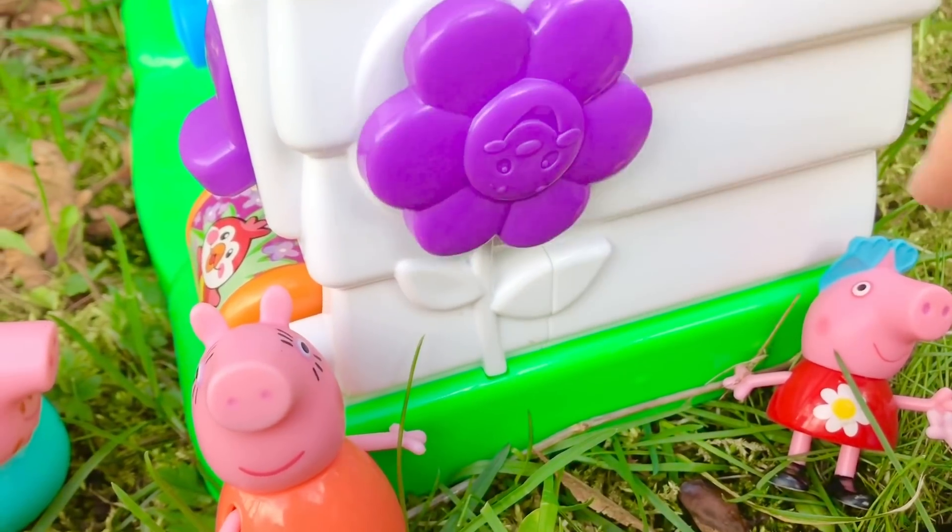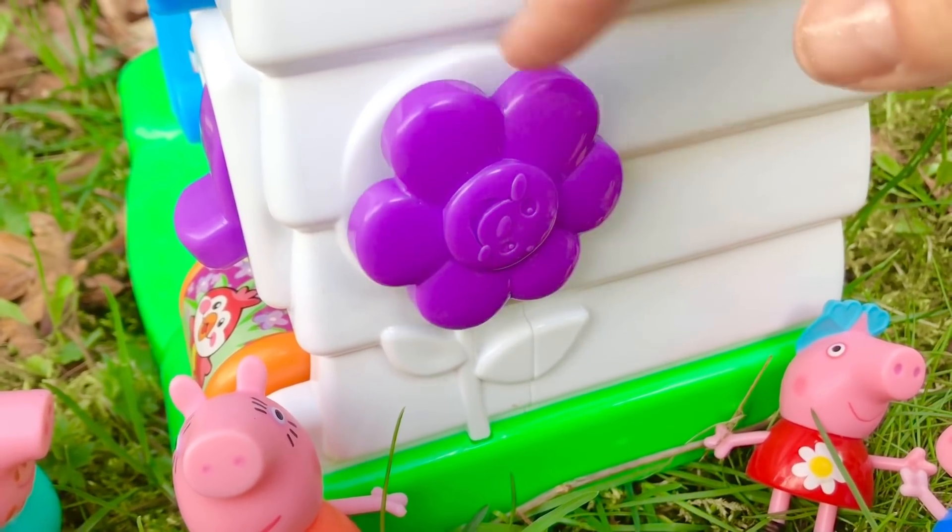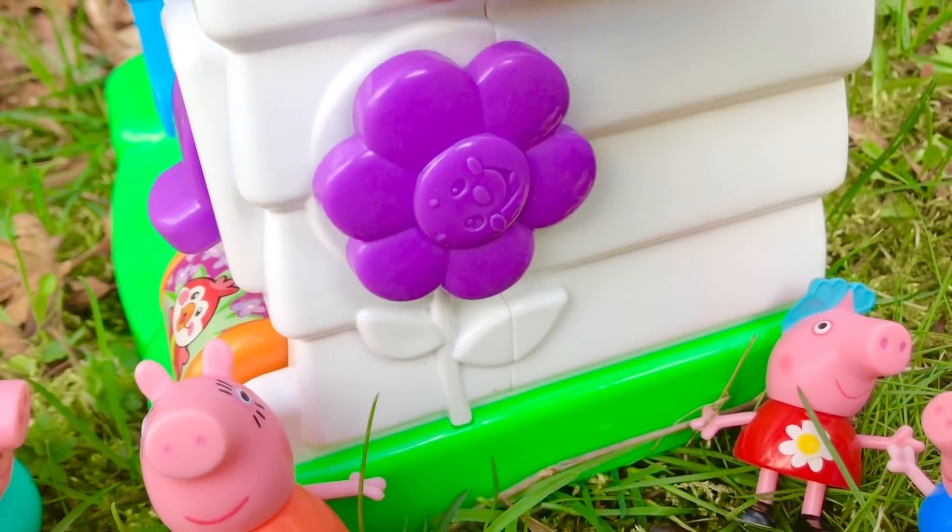Peppa loves to smell the flowers in the garden. It's a big purple spinning flower.